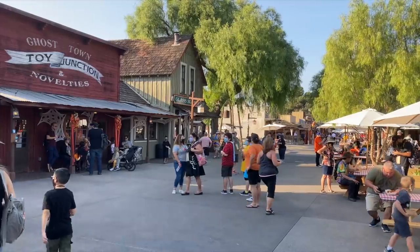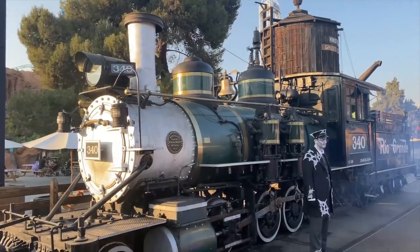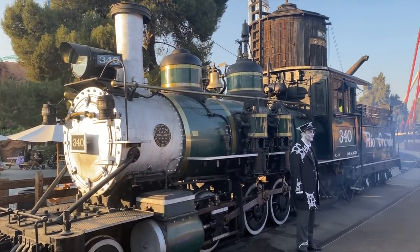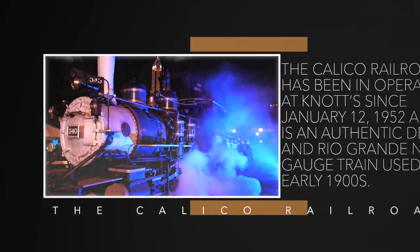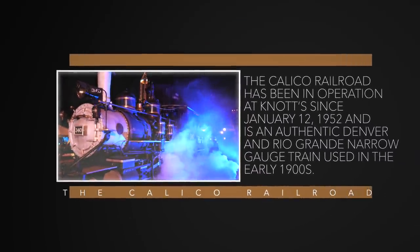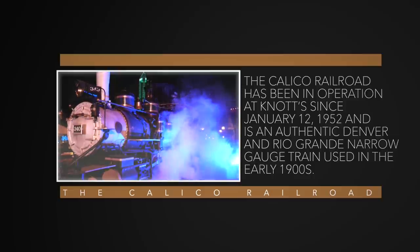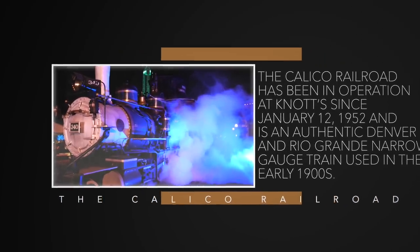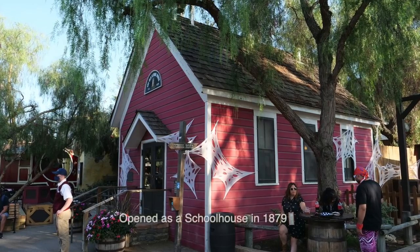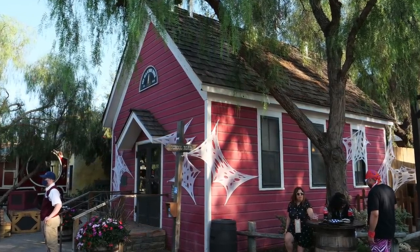Ghost Town grew during the 1950s, including the addition of a historic train shipped from Colorado and an authentic one-room schoolhouse from Mitchell County, Kansas, moved to Ghost Town at Knott's Berry Farm in 1952.